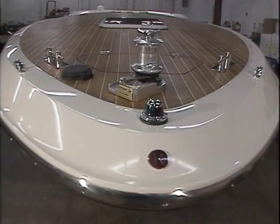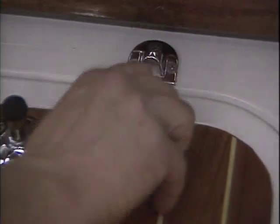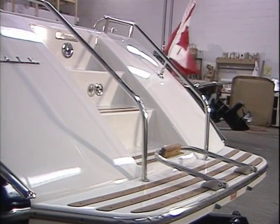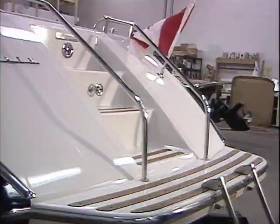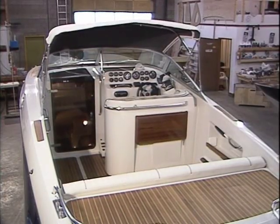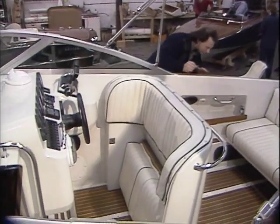The deck hardware boasts the finest quality materials and manufacturing. Each Sport Cruiser features a traditional canoe stern with fully integrated swim steps and platform, a convertible top, a full two-piece cover, and a fully self-draining cockpit with inlaid wood walking surfaces.